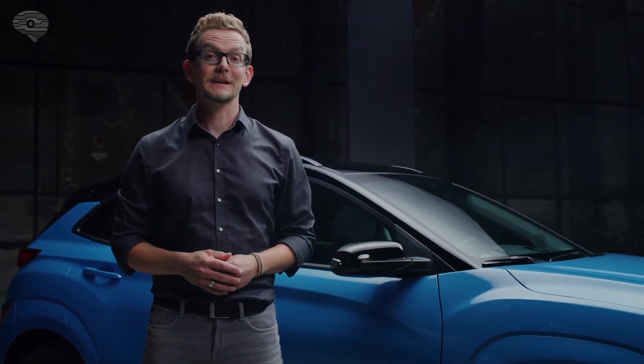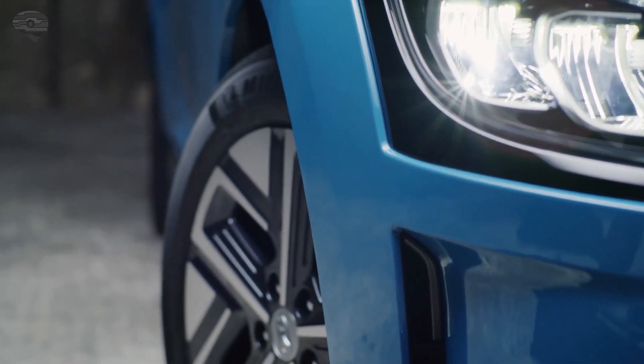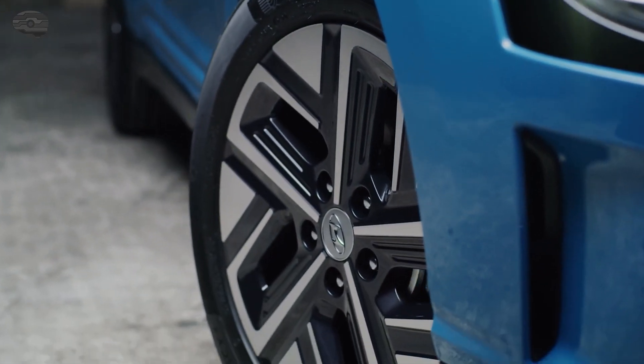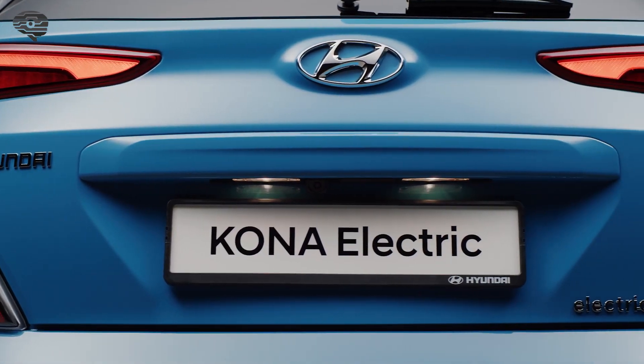The clean look is supported by the claddings that are now painted in body color and by the new 17-inch alloy wheels that have been optimized for aerodynamics. The rear features a new bumper and redesigned LED rear combination lamps.